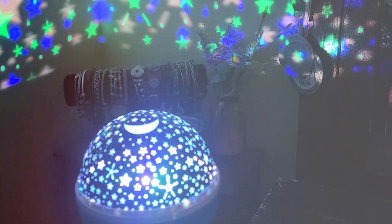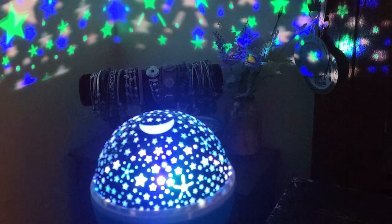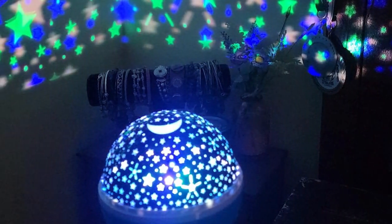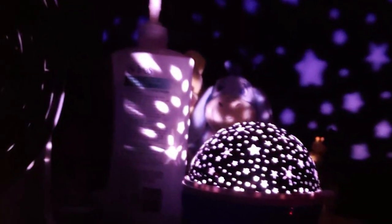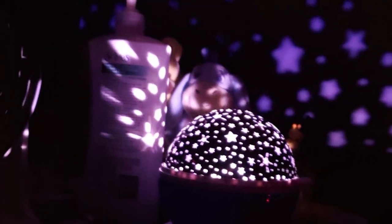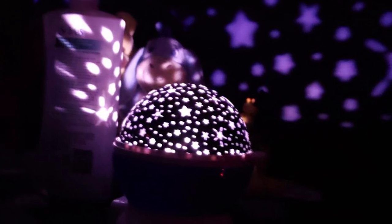The durability of this nightlight projector is commendable. It's designed to endure the energetic play of children, making it a reliable choice for everyday use. The features include a variety of light modes and patterns, which can be seamlessly switched to keep your child engaged and relaxed. Its effectiveness in creating a dreamy atmosphere is notable. Whether it's projecting a night sky or underwater scenes, the Mordek Kids Nightlight turns bedtime into a delightful experience.